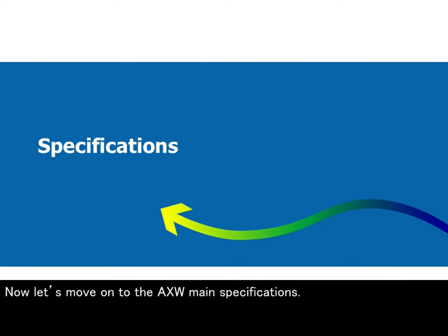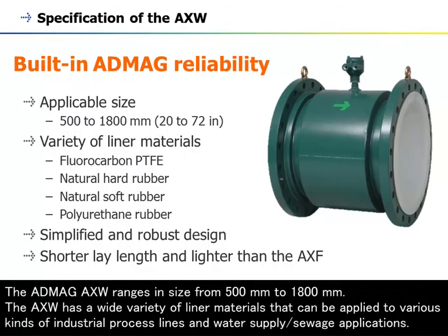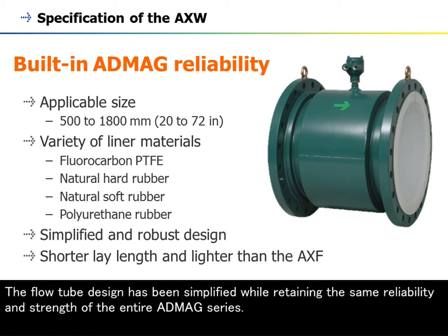Now let's move on to the AXW main specifications. The AppMag AXW ranges in size from 500 millimetres to 1800 millimetres. The AXW has a wide variety of liner materials that can be applied to various kinds of industrial process lines and water supply or sewage applications. The flow tube design has been simplified while retaining the same reliability and strength of the entire AppMag series.